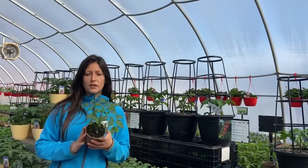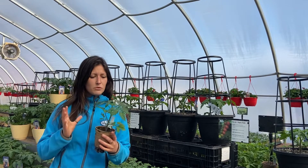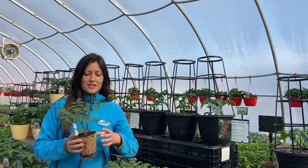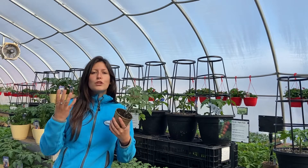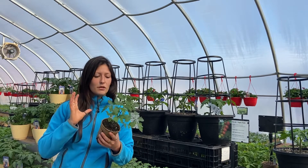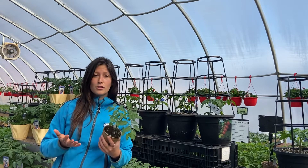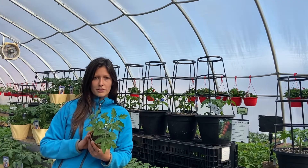Our first underrated veggie variety is Tomato Sugar Rush. Is it weird to call a veggie beautiful? Because just look at that foliage — it's just gorgeous and they definitely live up to their name. They boast huge long clusters of little cherry tomatoes that are really sweet and add a really nice touch to your salads. They can grow up to seven feet tall, so they do require some support and staking, and also a full sun location.